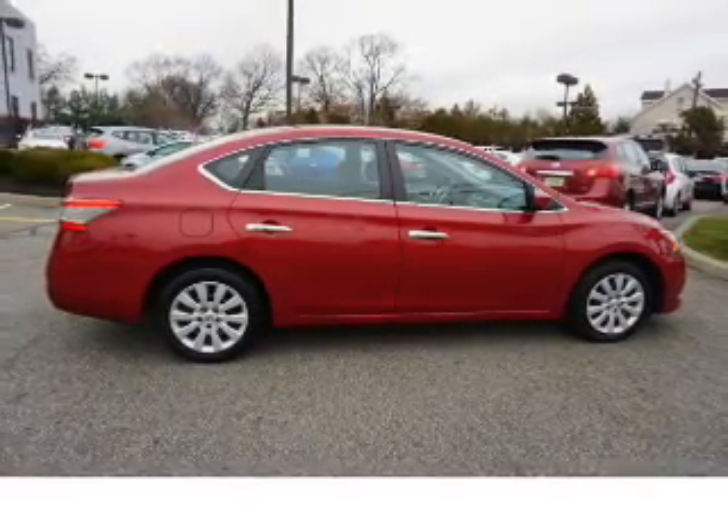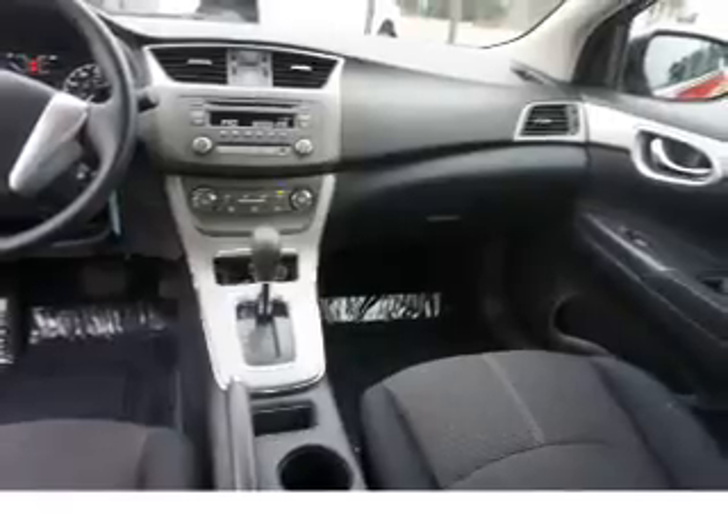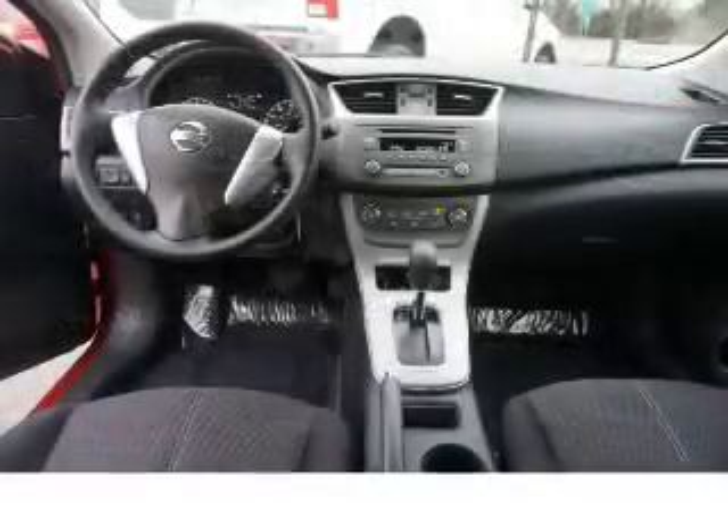A Multi-Function Remote and Air Conditioning. Rest easy knowing this vehicle comes with a Carfax Vehicle History Report from Carfax, the most trusted provider of vehicle history information.